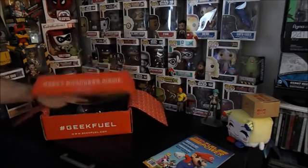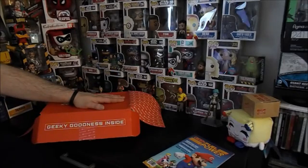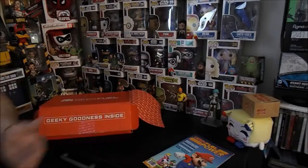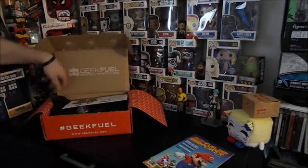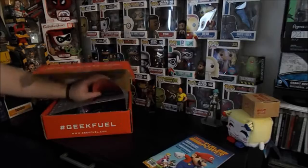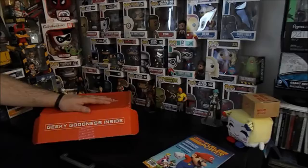If you guys are interested, there'll be a link in the description below — check out Geek Fuel. I promise you won't be disappointed. The boxes are tons of fun and always have great stuff. If you like computer games, you can't go wrong — there's a downloadable Steam game every month, minimum ten dollar value. That's pretty good because if you've been on Steam, you can get a lot of games for ten bucks.